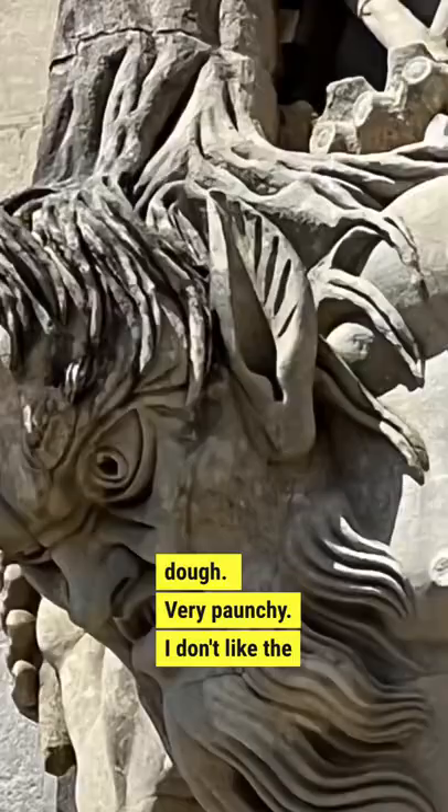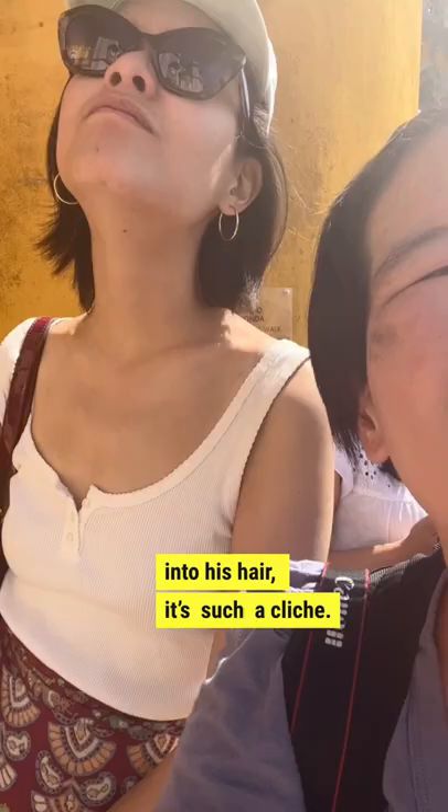I don't like the weird branch turning into his hair. That's such a cliche. Come on, that's so dippy.